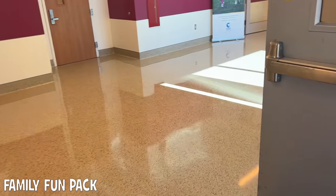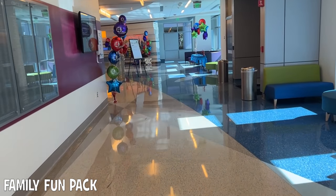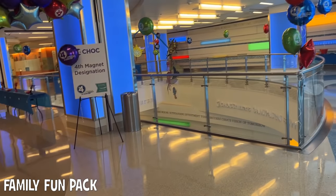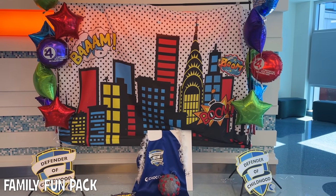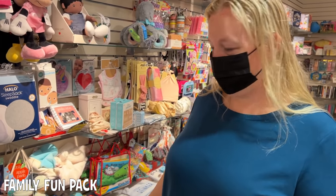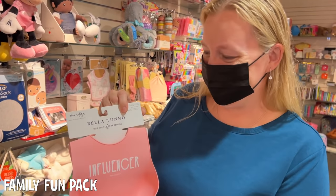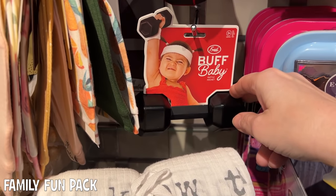We're heading to the spot where we check in every day. I have to say the Children's Hospital is very, very cute. It's just so cute and beautiful here. We stopped in this little store on the way and I saw this bib and I think I have to get it. These are like little photo props for babies. How adorable is that?